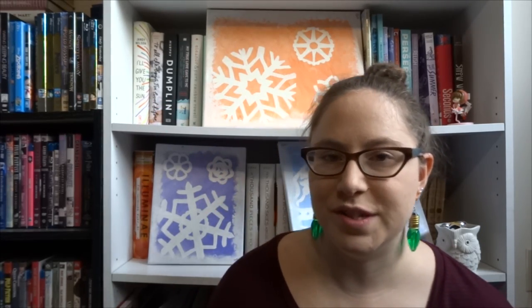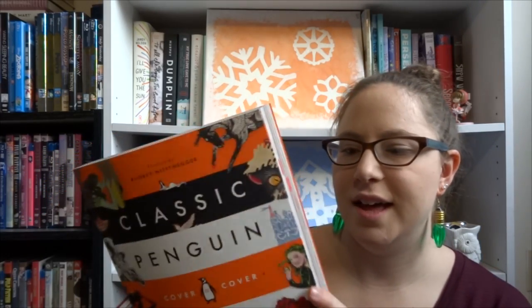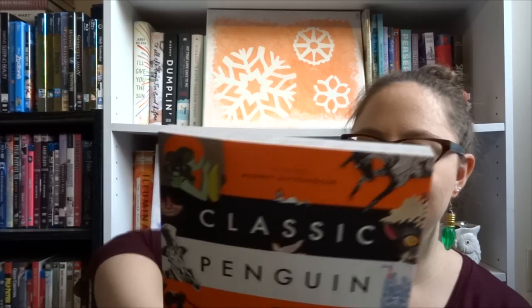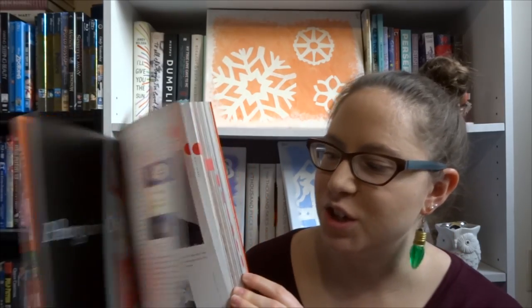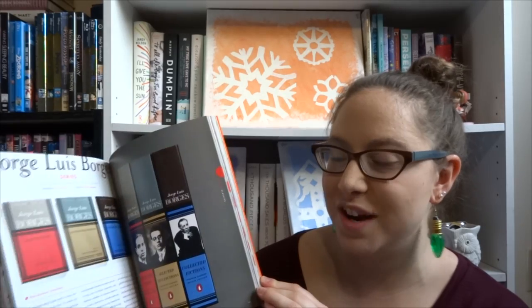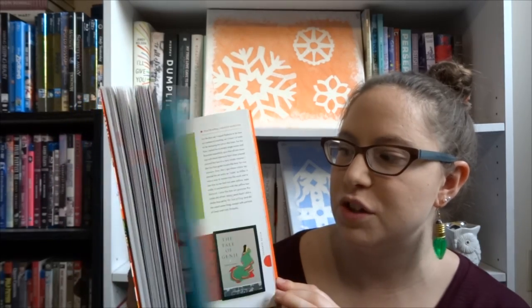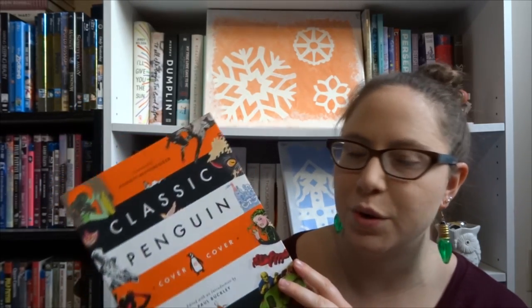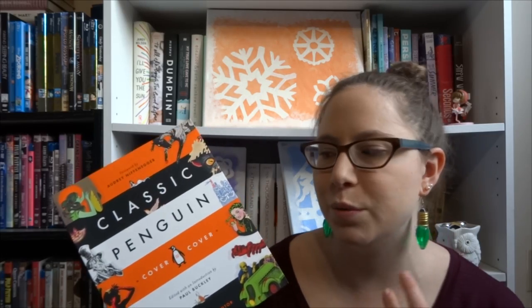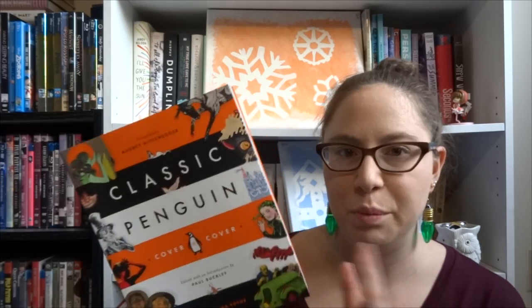The other book in that category that is new to me is Classic Penguin: Cover to Cover, with an introduction by Paul Buckley. It just came out this year, and I stumbled upon it at Chapters and had to have it — I subsequently picked it out for my birthday. It's a history of the gorgeous covers that have come out from Penguin over the years. Flipping through it, a lot of them jump out as familiar. If you're interested in book design and the cover history of Penguin, this is definitely a beautiful book not to be missed.